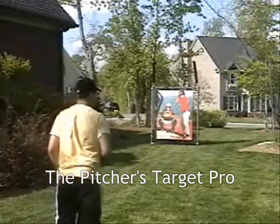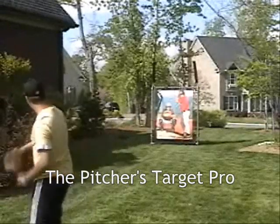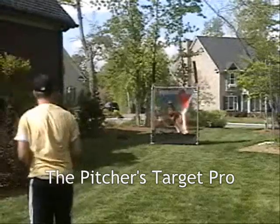The Pitcher's Target Pro. Practice your pitching with this life-like digital image of a batter and catcher set for your pitch. Returns both strikes and balls to the front of the gym.